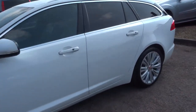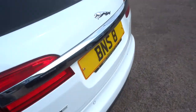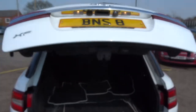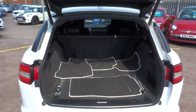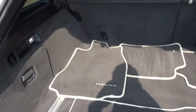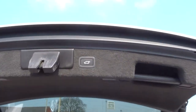Starting from the back, you can see it has an electric tailgate — you can operate that with the key or just press the button and it'll automatically open, revealing a very sizeable boot. It's got the Jaguar floor mats in there as well. Those rear seats also fold forward giving you an even bigger working space if needed.